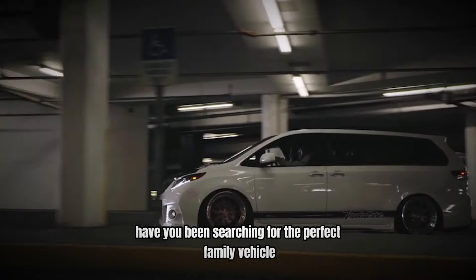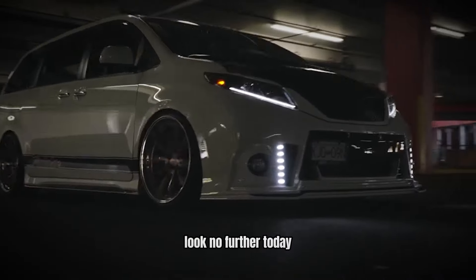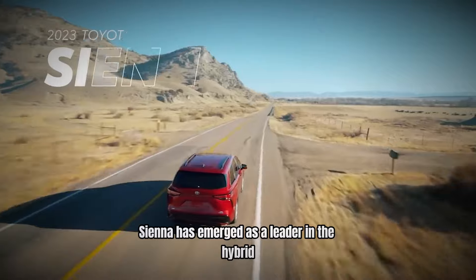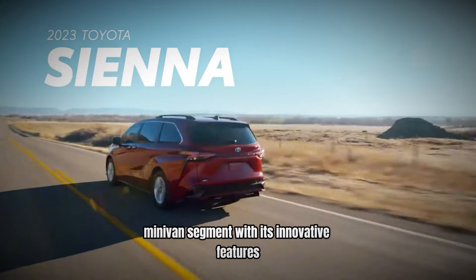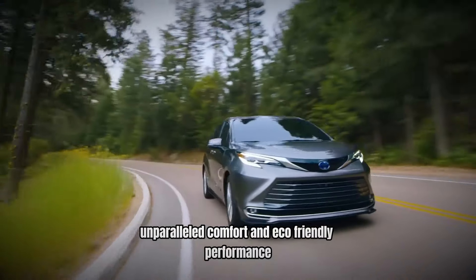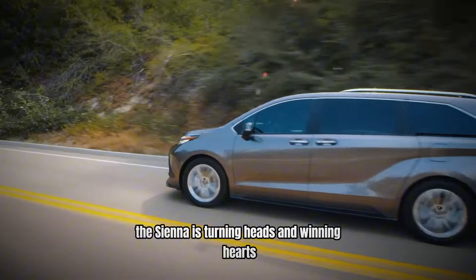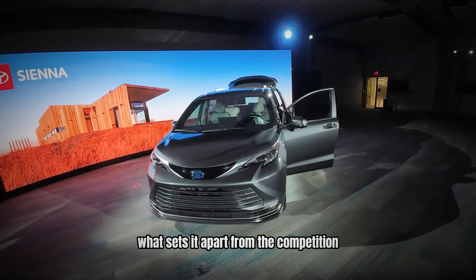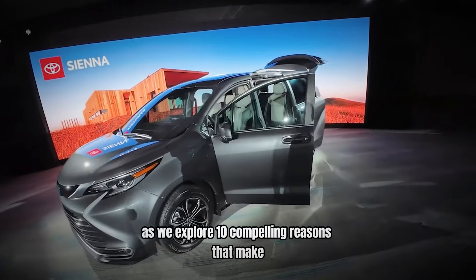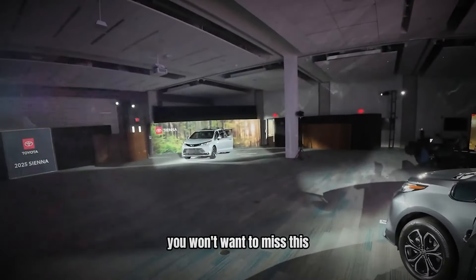Have you been searching for the perfect family vehicle that combines efficiency with spaciousness? Look no further! Today, we're uncovering why the Toyota Sienna has emerged as a leader in the hybrid minivan segment. With its innovative features, unparalleled comfort, and eco-friendly performance, the Sienna is turning heads and winning hearts. Stay tuned as we explore 10 compelling reasons that make the Toyota Sienna the go-to choice for modern families. You won't want to miss this.